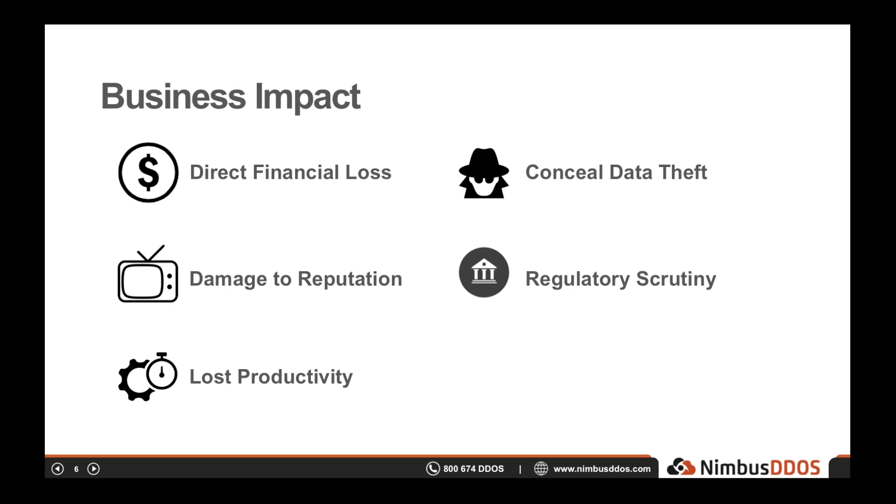There are some common impacts to consider. Look at this list and ask yourself which impacts you would have during an attack and how you quantify them. The most familiar impact is direct financial loss — for many online businesses, downtime causes a drop in revenue, especially for e-commerce, online media, and SaaS companies. But there are more sinister impacts that often go unrecognized, such as damage to reputation or the lost productivity of an IT team. There are also scenarios where a DDoS attack can conceal a data theft, which could put the company out of business.